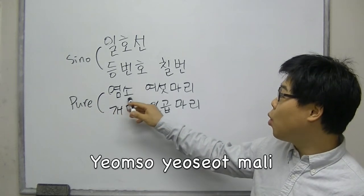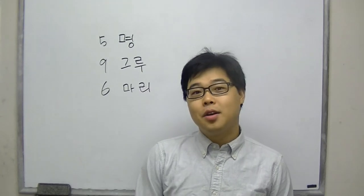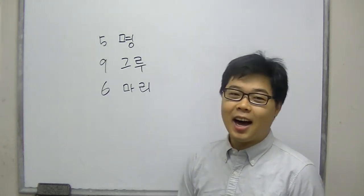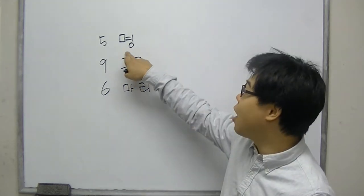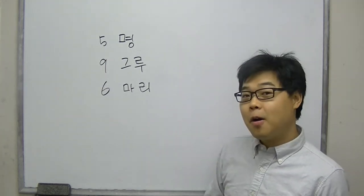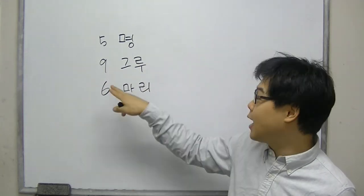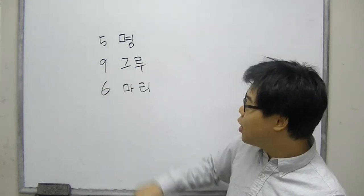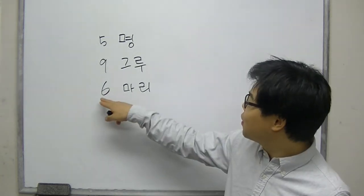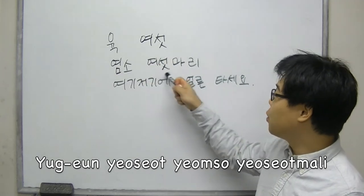As shown in the video, 염소 여섯 마리 or 개미 일곱 마리. We Koreans use different counters for different objects. When we count people, we use 명 — so if there are five people, we say 다섯 명. We use 구루 for trees, so nine trees would be 아홉 구루. For animals, we use 마리. There are six goats as you saw, so we say 여섯 마리. So we covered 육, 여섯, 염소, and 여섯 마리. 염소 means goat.